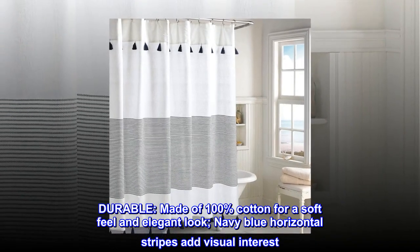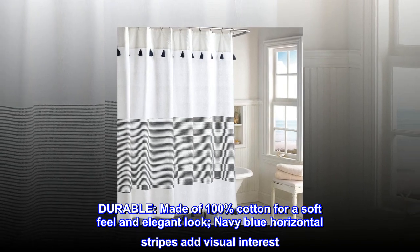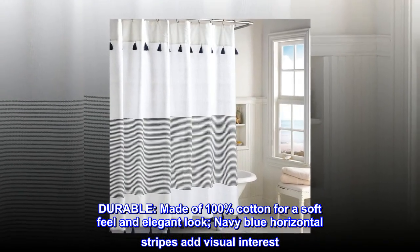Durable. Made of 100% cotton for a soft feel and elegant look. Navy blue horizontal stripes add visual interest.